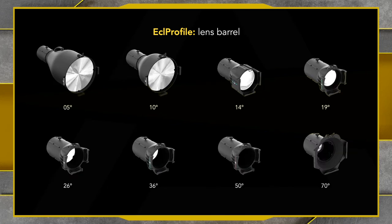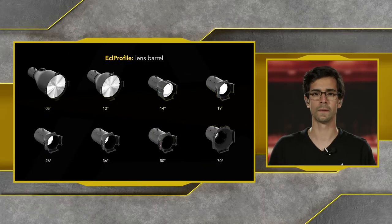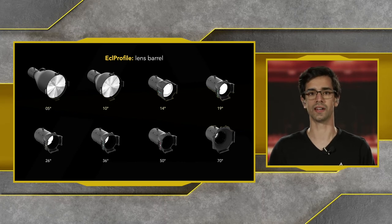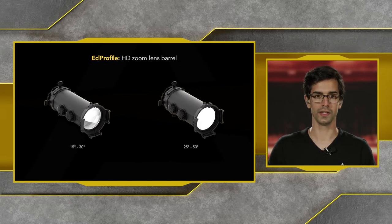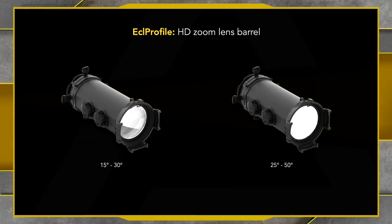In terms of the lens barrels, we have from a very tight 5-degree barrel — useful for long projection from the back of the theater — to 10-degree, 14-degree, and then the common 19, 26 and 36-degree lens barrels, plus a 50 and a very wide 70-degree lens barrel. The high-definition zoom lenses range from 15-degree to 30-degree zoom, and we also have a 25 to 50-degree zoom lens barrel available for these units.